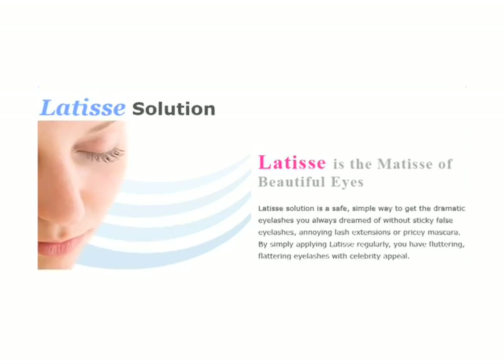Now, probably the priciest solution, but maybe the most effective, is doctor-prescribed Latisse. We had a chance to visit with a doctor — check it out.